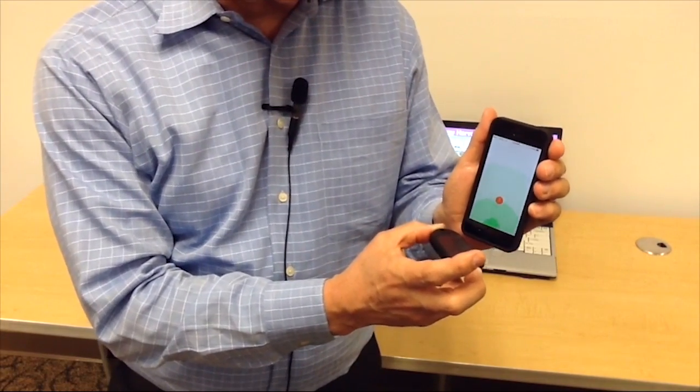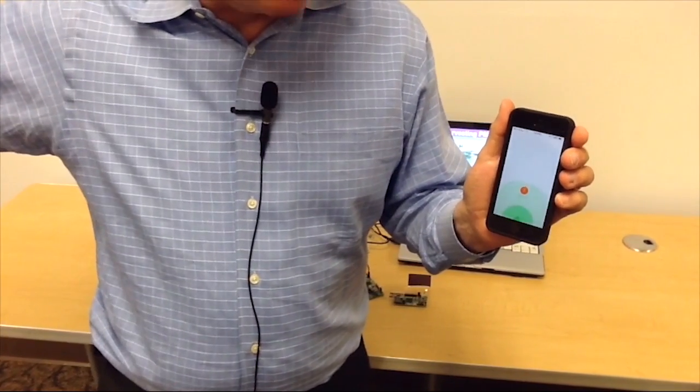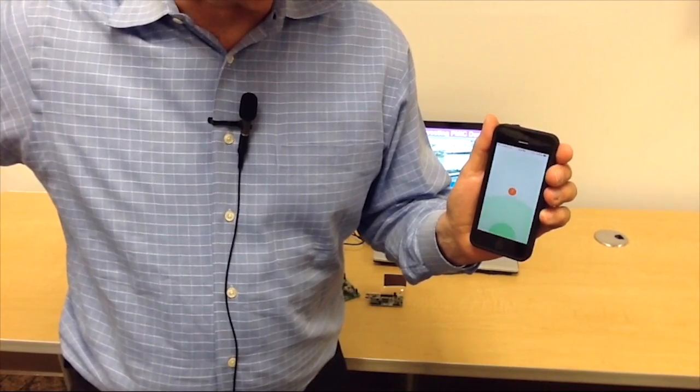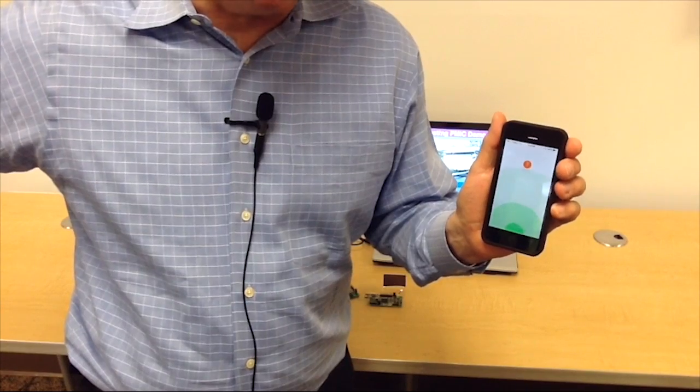As you can see now, this little orange circle is very close to the iPhone, or very close to the bottom. Yet, when I move this further away, you can see the circle gets further away. This tells the entire system how close or how far you are away.